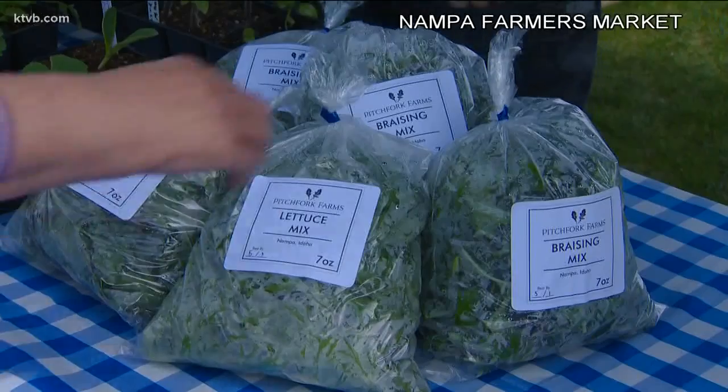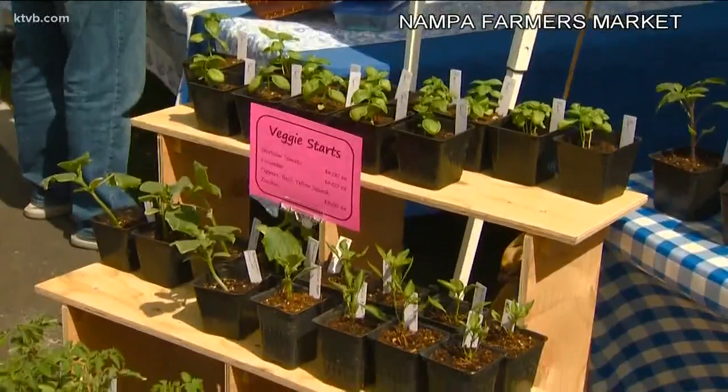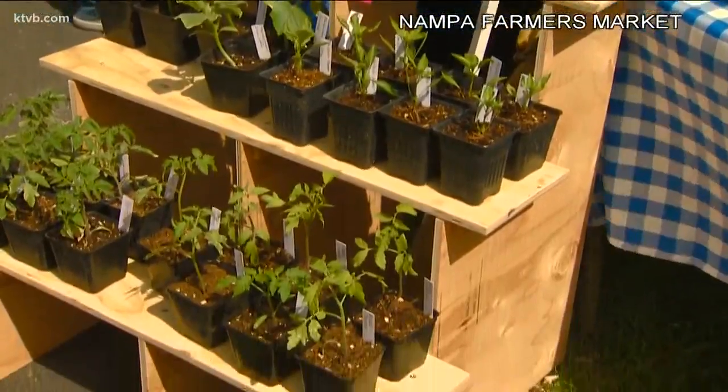It's an iconic part of Idaho — farmers markets every weekend, stretching from one end of the valley to the other. We went to the Nampa Farmer's Market on opening day. They're growing leafy greens, small baby root vegetables, tomatoes, and cucumbers on about 7,500 square feet, and the majority of their produce is sold right there at the Nampa Farmer's Market.